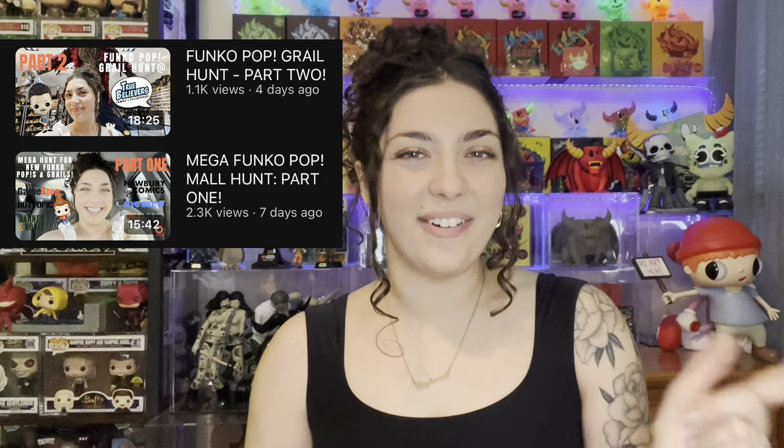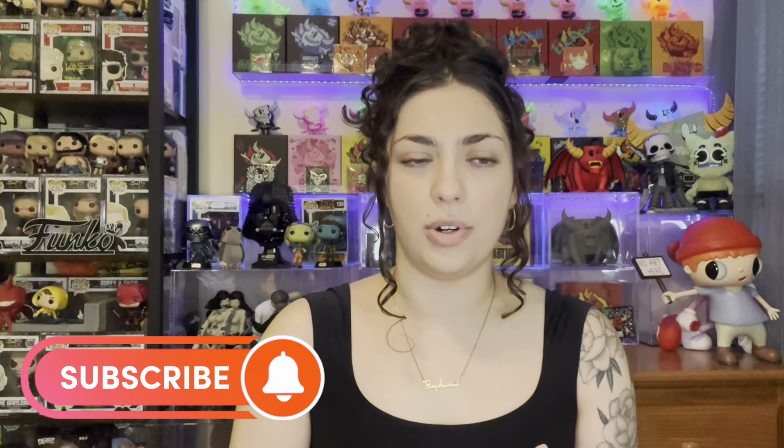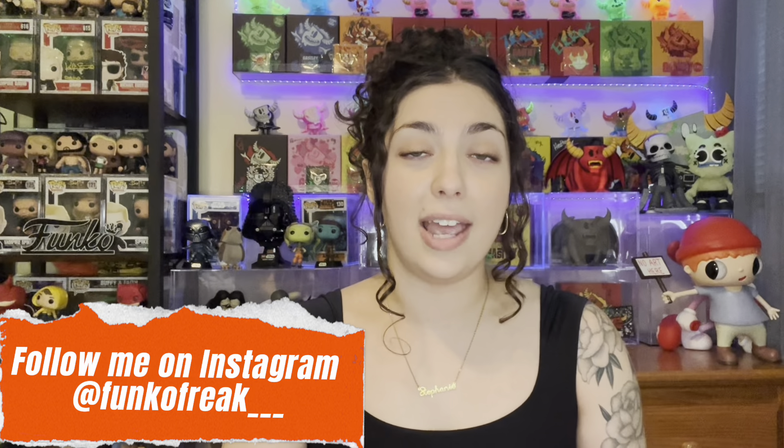So if you guys watched my last video — which if you haven't, you should go check it out — I went on a two-part mall Funko Pop hunt. I visited I think eight different stores such as Five Below, Box Lunch, Hot Topic, GameStop, Target, Barnes & Noble, definitely a few more. And in the second part I went to True Believers which is an incredible pop store.